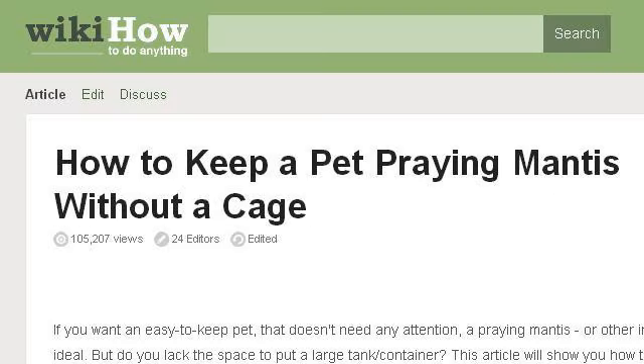Try also our 2nd ranked site, www.wikihow.com, especially the page 'How to keep a pet praying mantis without a cage' — 5 steps. This is the link.